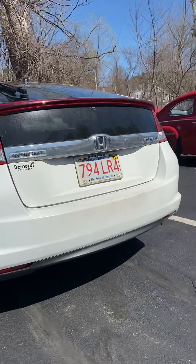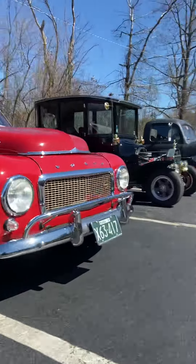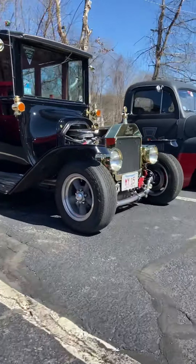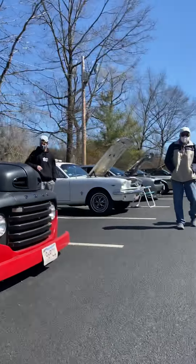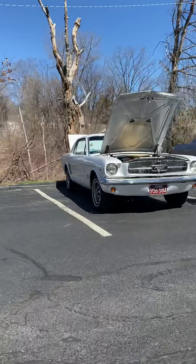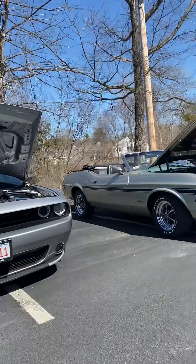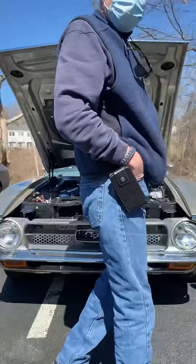Somehow a Prius or something got in here — I don't know where that came from. We got this Volvo thing. We got a very cool Model T thing. There's that old pickup again. We got a 65 Mustang, Challenger RT.